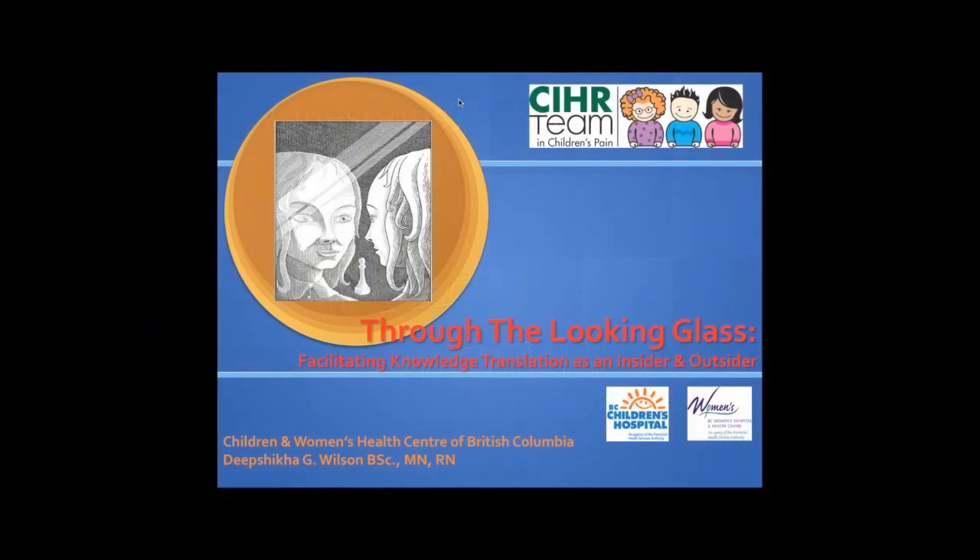My name is Dee Wilson and I'll be presenting the BC piece of the study. My presentation is called Through the Looking Glass: Facilitating Knowledge Translation as an Insider and Outsider. I use this title because when I first began the project, I had the unique position of being an insider with one of my units — the NICU — because I'm actually also a bedside nurse there, but I was an outsider with my other unit, the PICU, because I had never even stepped foot into that unit prior to the study. This gave me a unique perspective, knowing the culture of one unit but not the other.